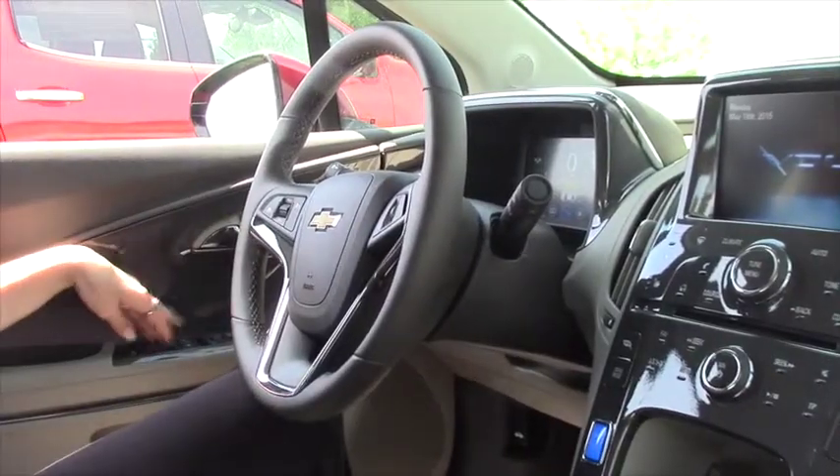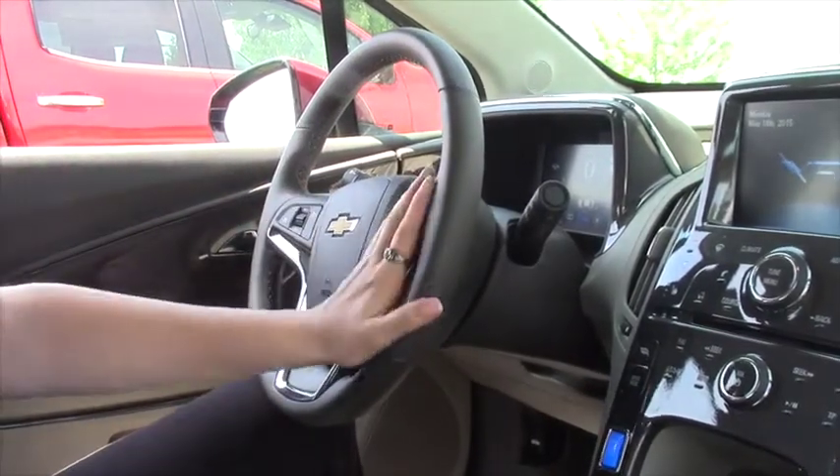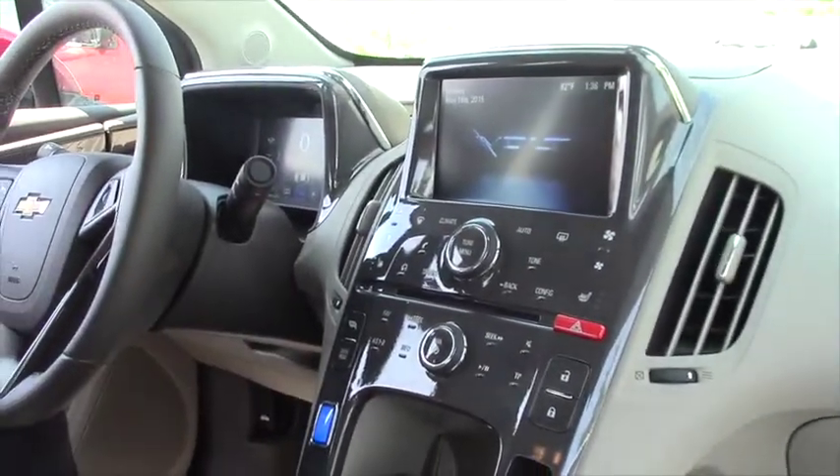We've got power windows, power locks, power mirrors, cruise control, and Bluetooth so you can sync your phone. This also has heated seats, which is nice with the cloth so they don't overheat in the summertime.